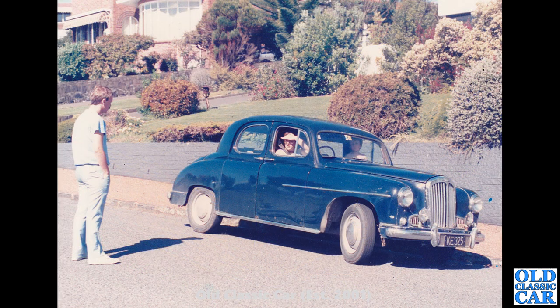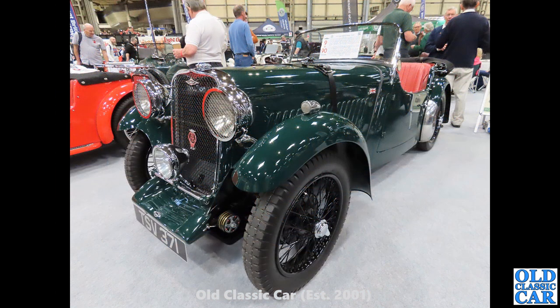Back to New Zealand — another example of the Singer Hunter four-door saloon. Looks like this one was in regular use still in the late 1970s, showing its age a little on the paintwork. But it was about 25 years old or thereabouts at the time, so I think we can forgive it a little bit of patina.